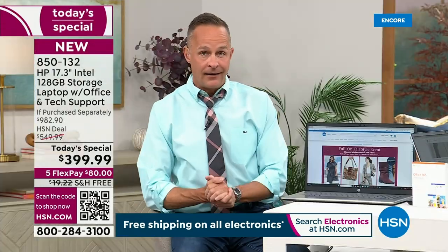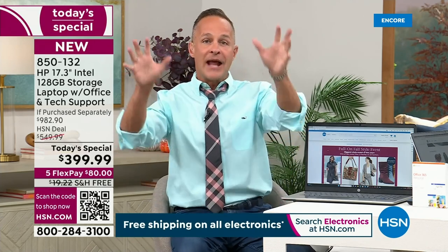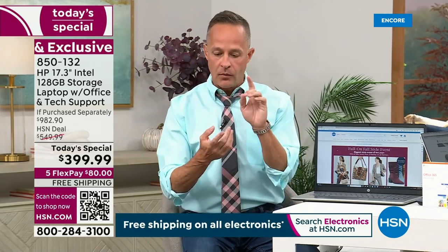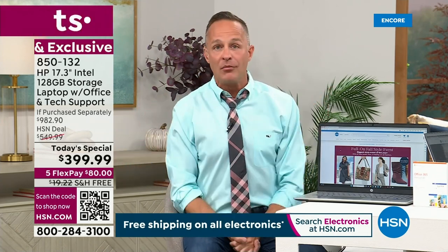I was at dinner with friends last night and so excited to talk about this laptop. Not only are we doing our biggest screen — everybody wants a bigger screen. Screen size is everything. I've been at HSN almost 20 years — this is my 18th Christmas at HSN.